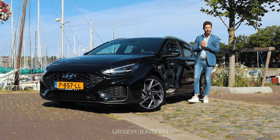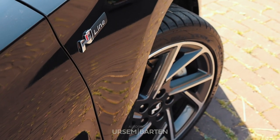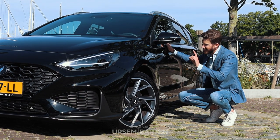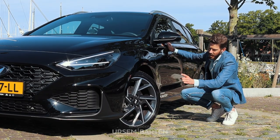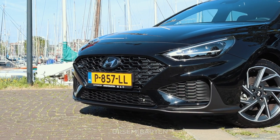Welkom, mijn naam is Hans van Autogroep Rzen Barton en dit is de i30 Wagon N-Line. Ik wil jullie meenemen met een paar details van de N-Line. Zo heeft hij het N-Line logo, de 18 inch lichtmetalen wielen en de sportieve bumpers rondom.